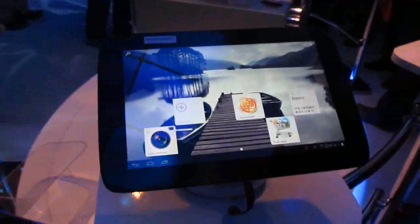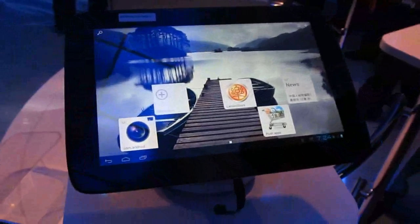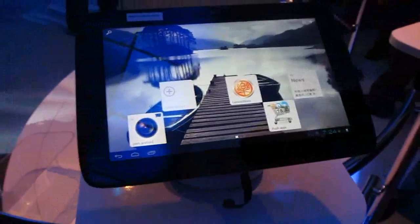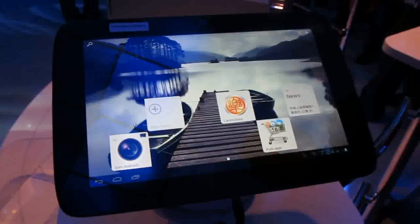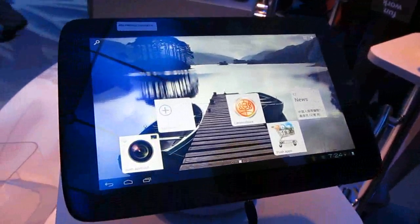This is Brad Linder with Liliputing, and we're here at the Intel booth taking a look at a Lenovo pre-production tablet with a 10-inch display and an Intel Medfield processor running Google Android 4.0 Ice Cream Sandwich, and we're going to take a look at some of what it can do.